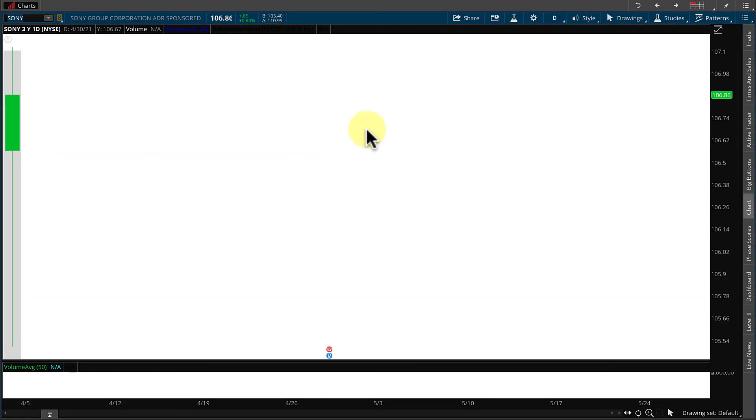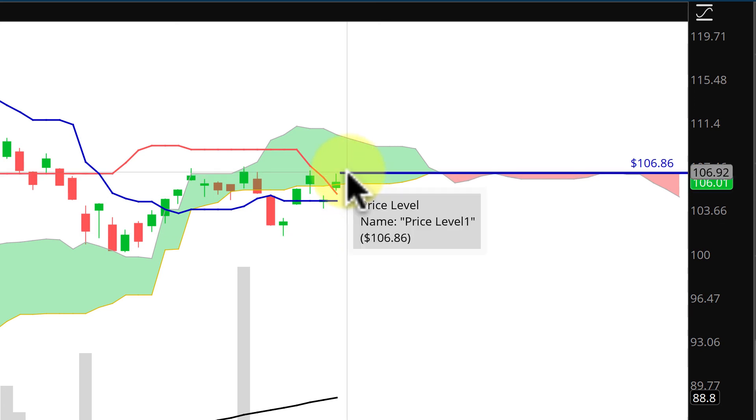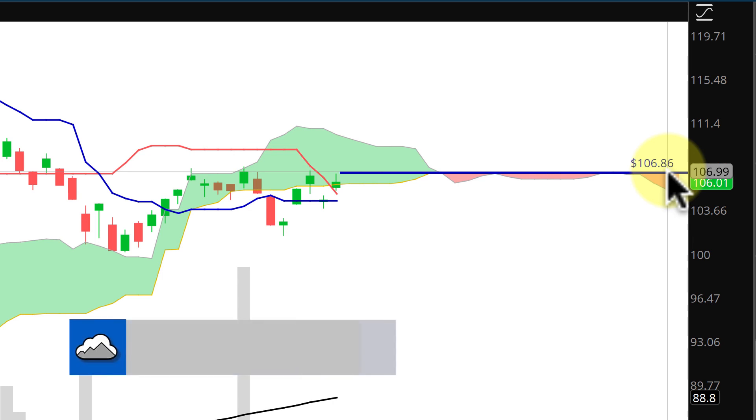Our first day of the S-O-N-Y ticker symbol was at a closing price of $106.86. On the old ticker symbol S-N-E, we can see that the close was right at the flat line at the top of the future cloud. This is a strong resistance line, and if current market price can get above $106.86, then this will become support and we could see further bullishness in Sony.